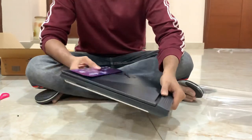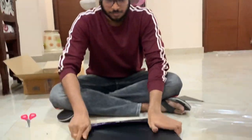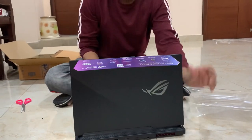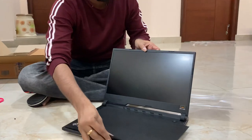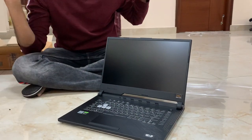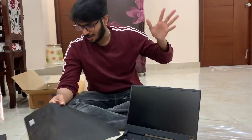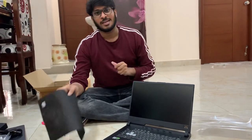One important point to note is that this laptop has no webcam and no fingerprint sensor. That's almost everything covered — the unboxing and the configuration details have all been shown. Bye bye!